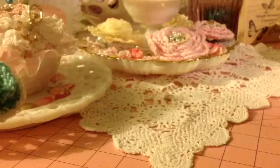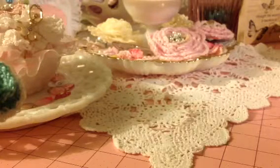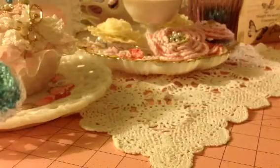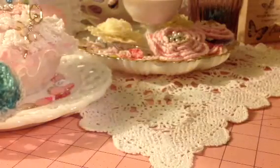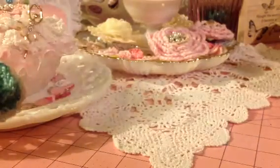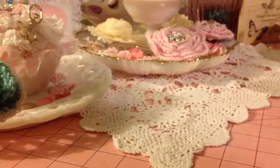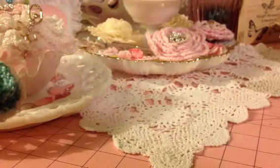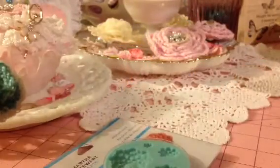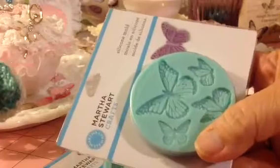Let me show you what I got at Michael's. Thank you everyone for enabling me — though I know I enable myself. I did see these Martha Stewart ones for 70% off, and they were like $2 or $3 something. I found that one and this butterfly one, which I'm anxious to try. I do have the mold stuff; I just haven't had time to try any of those new things out.